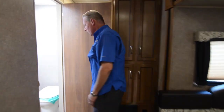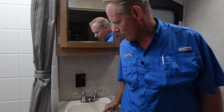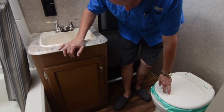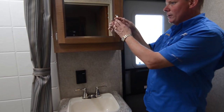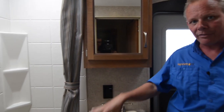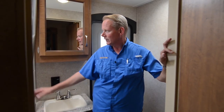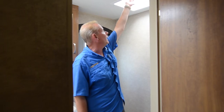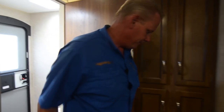Coming into the bathroom, one nice feature is the extra entry door — I'll talk more about that on the outside. Down below we have a foot flush toilet, storage beneath the vanity, a sink, a mirrored medicine cabinet, and a bathtub. The bathtub is popular on family coaches for the little ones. There's a nice shower curtain, a skylight that brings in lots of natural light, and a powered electric roof vent you can use when showering or using the restroom to pull out smells and humidity.